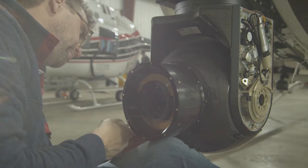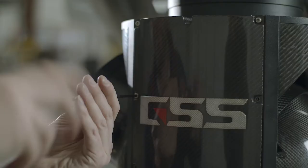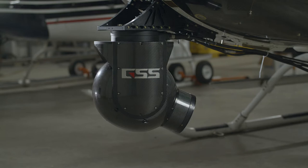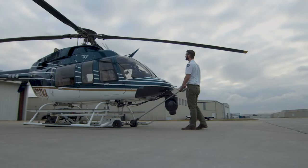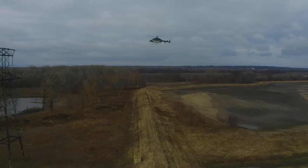We designed our gimbal to be lightweight with an open platform that allows for any combination of payload. That means our customers don't lose money or jobs every time a new camera is released — it means hot swapping lenses on the job or using their gimbal in a variety of industries.